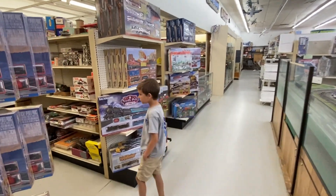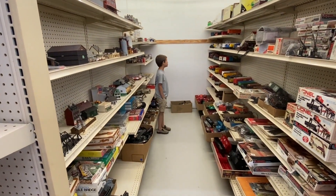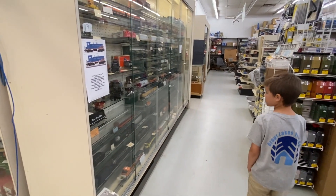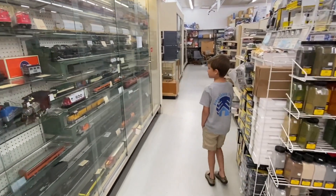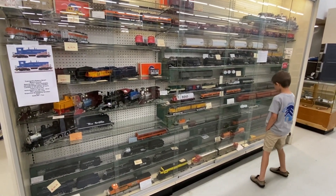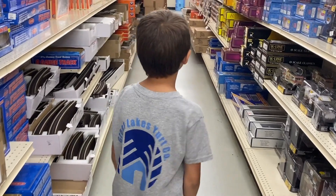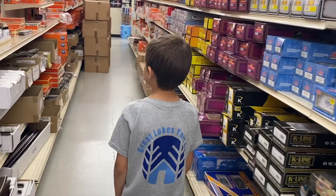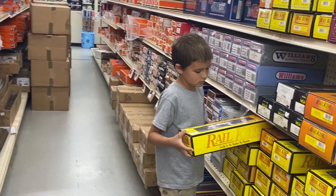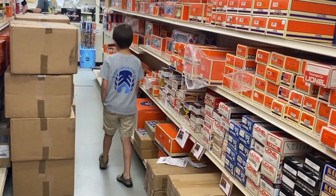They got a lot of stuff here. This is their used area — you might find something for a hundred bucks. Keep looking around, we'll keep searching. This is some new stuff here and some used stuff in the showcase. Quite a selection. A lot of it's over $100. This is probably where we're going to find all the rolling stock — we have Williams stuff here, some new stuff, some used. There's a lot of Lionel stuff here.